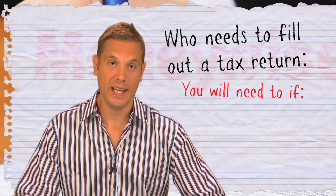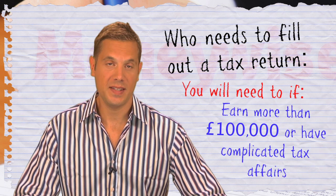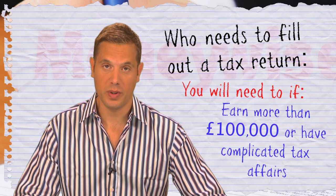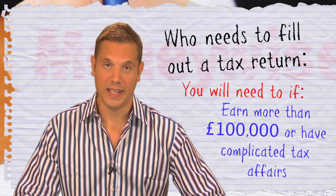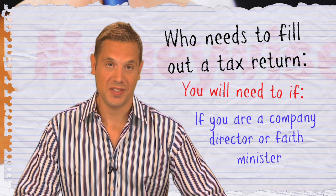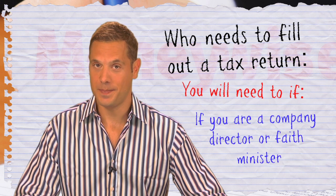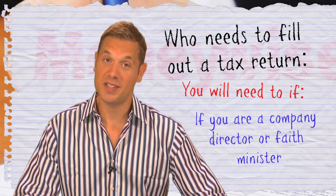To be clear, if you're self-employed, earn more than £100,000 a year, or have complicated tax affairs — for example, multiple income streams — then you will need to complete a tax return. Company directors and faith ministers are also required to complete one irrespective of their financial affairs. HMRC also sends some out randomly.